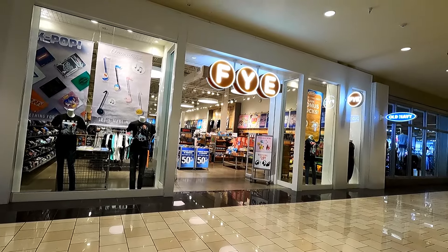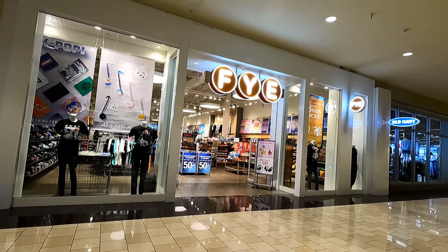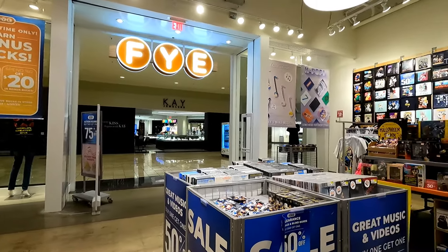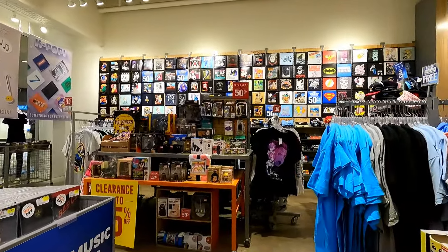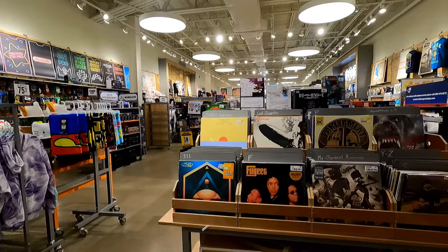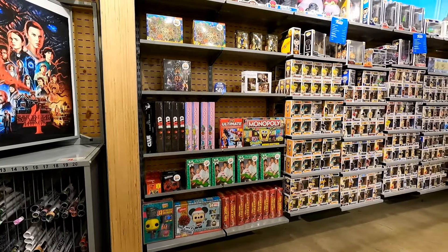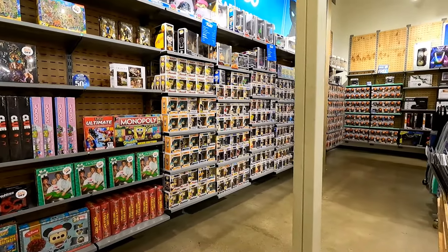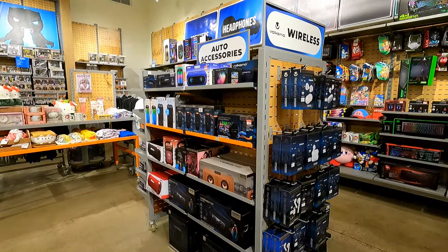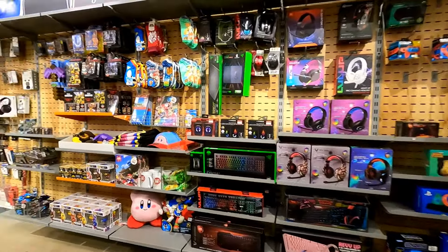Like this FYE store. These are becoming less and less common — they're down to around a little over 200 stores now. I used to really like FYE stores when I was younger; I used to buy CDs, movies, and things like that, but they don't seem to sell much of that anymore. It's just a lot of t-shirts and pop culture stuff now — it's almost like a diet Hot Topic in here. I wanted to come in here to look at records but that's their entire selection. I think they have more vinyl Pop figures than they have vinyl records.